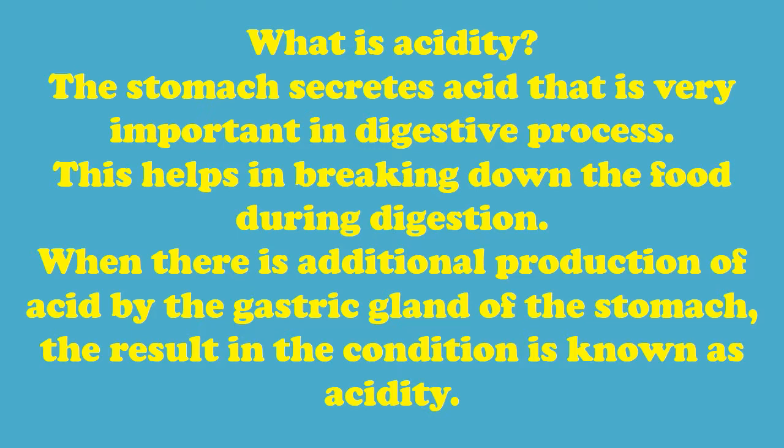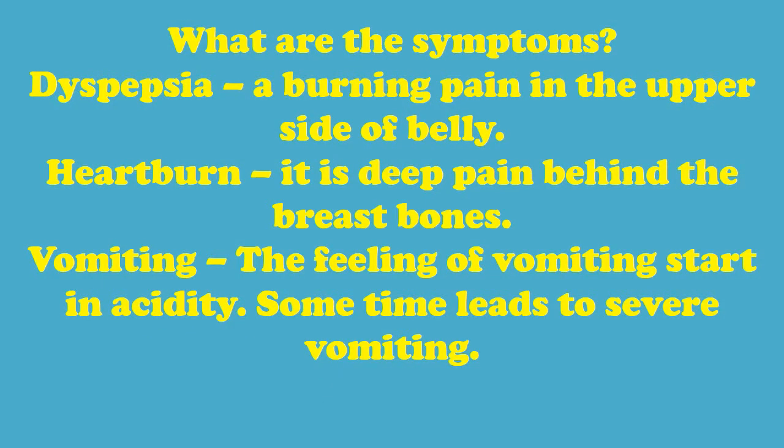What are the symptoms? Dyspepsia — a burning pain in the upper side of the belly. Heartburn — it is a deep pain behind the breast bones. Vomiting — the feeling of vomiting starts in acidity and sometimes leads to severe vomiting.